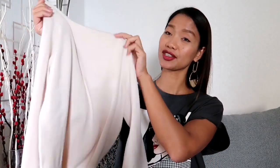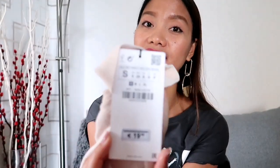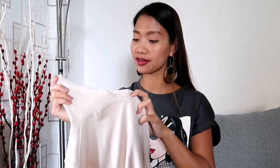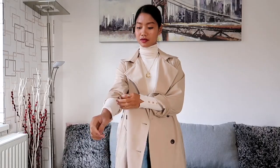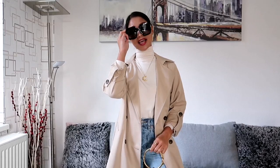Next we have this knit sweater from Zara, featuring a high neck, long sleeves with decorative metal buttons, and ribbed rims. I got this one for 19 euros and 95 cents and this is in size S because XS was not available. It's also available in other colors like black, navy blue, and beige. This sweater is a fashion staple because it will go with anything. I paired it with these mom jeans and I'm wearing black high-heeled shoes. I styled this look with the trench coat and completed the outfit with Gucci sunglasses and a Chloe bag.